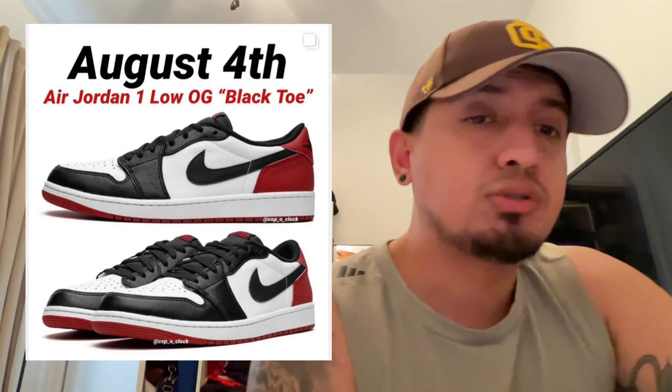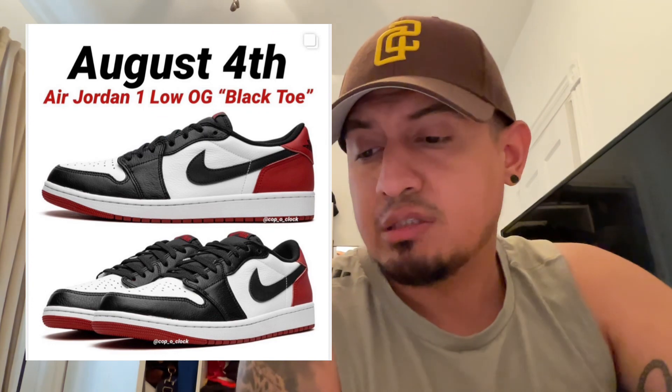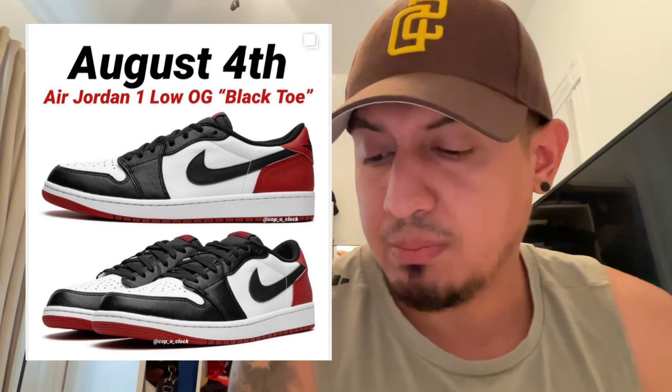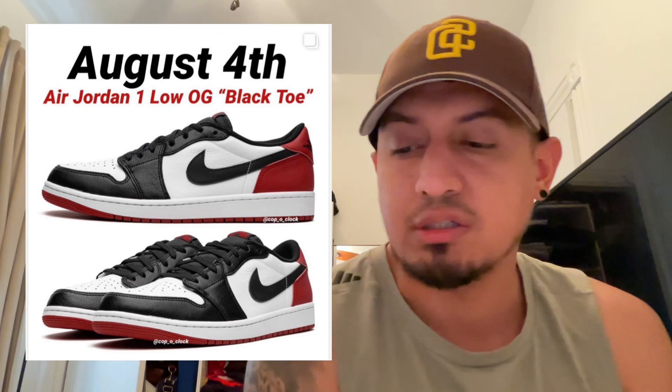Hey, what's up y'all, welcome back to the channel. If you're new here, hit that subscribe button for more content just like this. Today we're going to be talking about the Jordan 1 Low OG Black Toe. This was supposed to drop on the 28th of July, but now it's going to be dropping on August 4th.